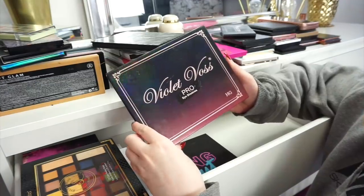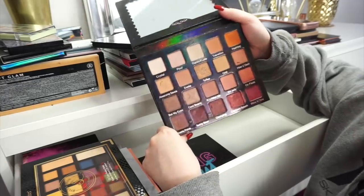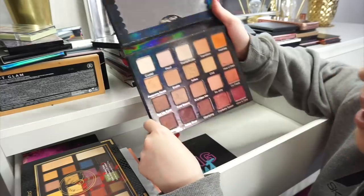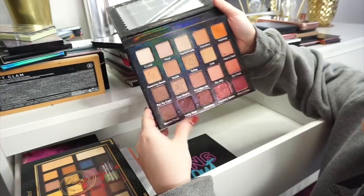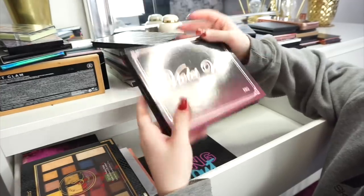The next palette I have is the Violet Voss Holy Grail palette. I actually bought this when I was over in London at IMATS a couple of years ago. I'm not going to get rid of it just yet — I don't reach for it that often but I'm just not going to get rid of it.